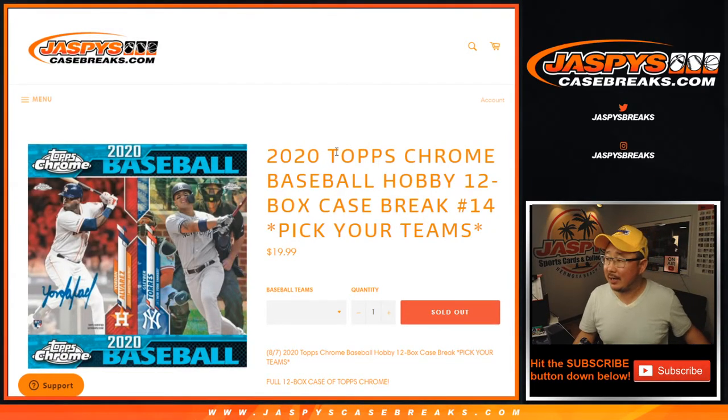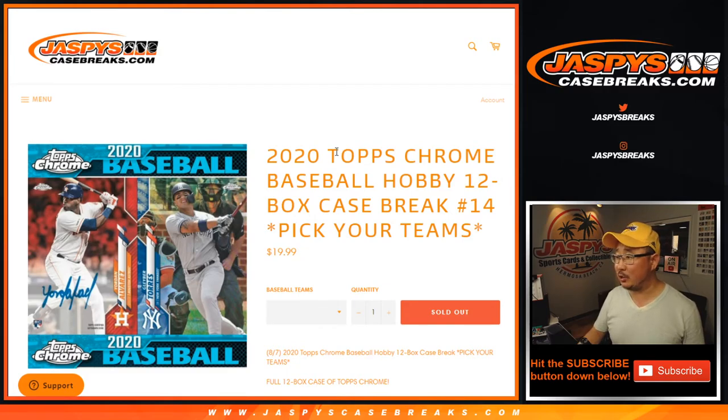Hi everyone, Joe for Jazby's CaseBreaks.com. Happy Thursday. We're coming at you with some baseball on football opening night. 2020 Topps Chrome Baseball, 12 box, pick your team, number 14.